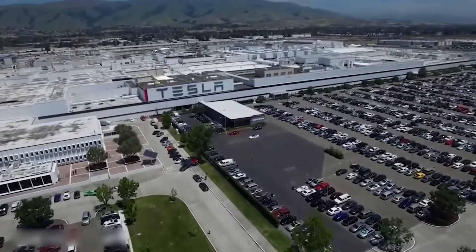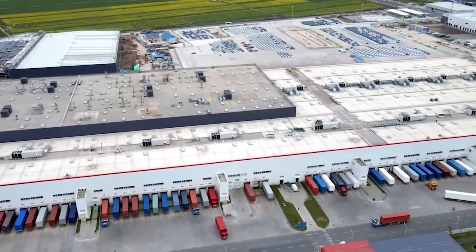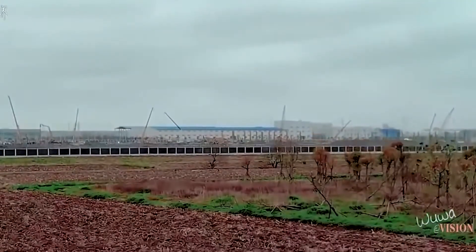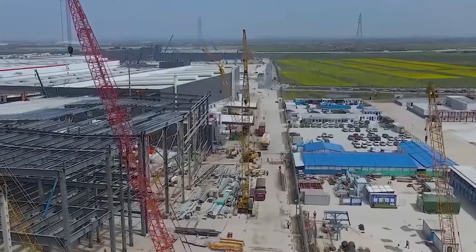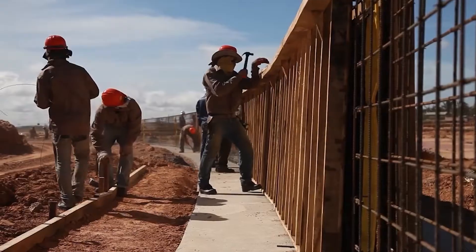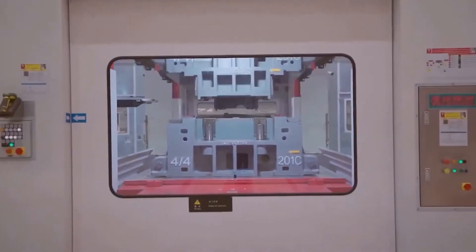The setup was approved by the Shanghai Municipal Government to build the production facility in July 2018, and the long-term lease was approved for 210 acres of land in October 2018. Construction began in December with the installation of secure fencing and site offices. They equipped the building with additional production facilities for motors, seats, and powertrain assemblies. These facilities were under construction in late 2019 and were completed in 2020.